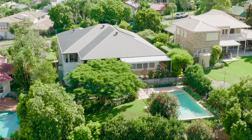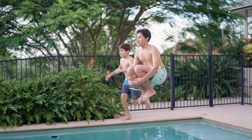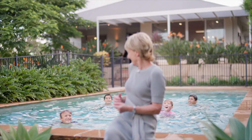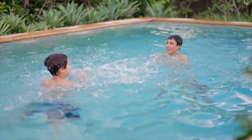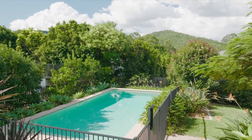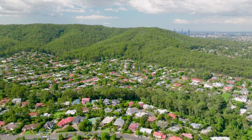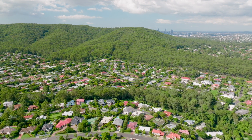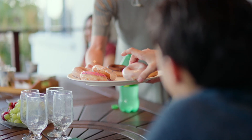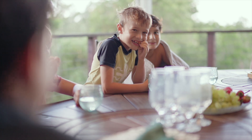The separate entry downstairs could suit multi-generational living, as well as a pool for all to enjoy. The kids sure had fun here — and it's not surprising, this house is great for everyone.